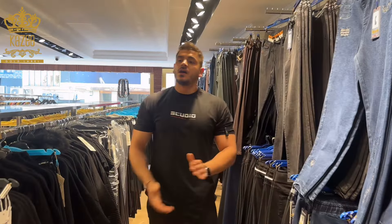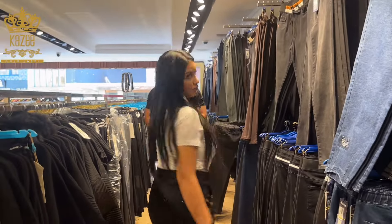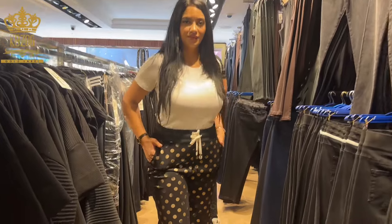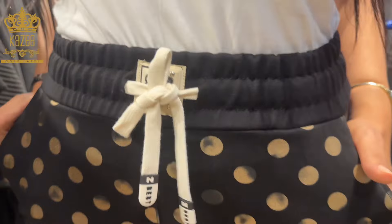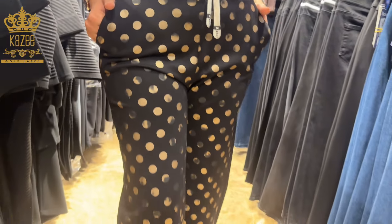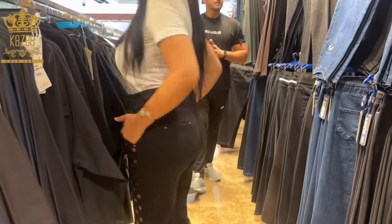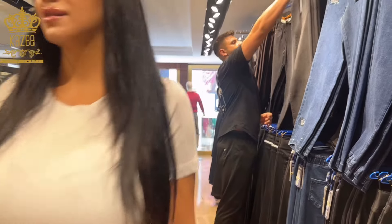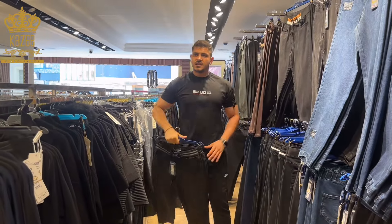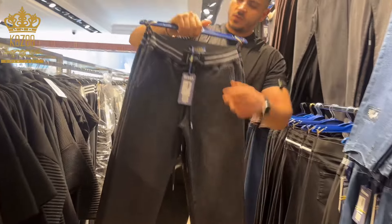This one, as you see, has circles — it's cotton and lycra. By the way, the sizes are from 42 to 48. It's a big size, beautiful design — take a screenshot and send it to me so we can place an order together. The second design here, as you see, is slim with elastic, and the sizes are from 42 to 48.